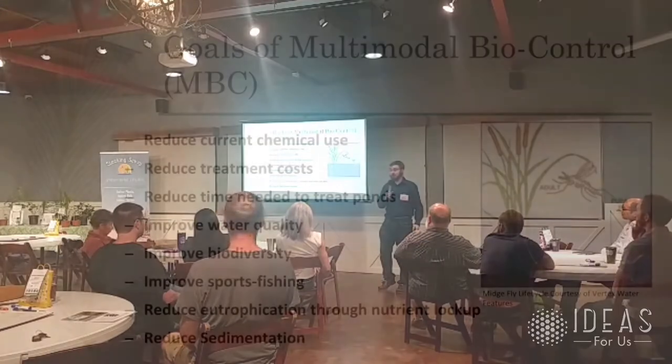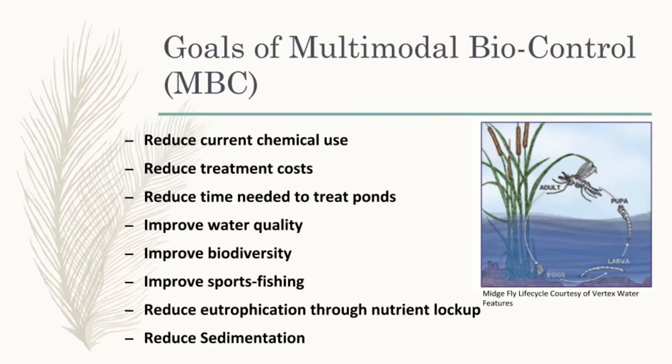Improve water quality — that's a big goal. We're dealing with red tide, poor water quality affecting home values, and harmful algae blooms. The Sarasota Water Quality Summit said even if red tide had nothing to do with water quality, we should still improve it for hundreds of other benefits. Improve biodiversity: if you count sport fishing and kayaking as environmental tourism, it doubles Florida's cultural and sports tourism and is one of the biggest drivers of why people come here.